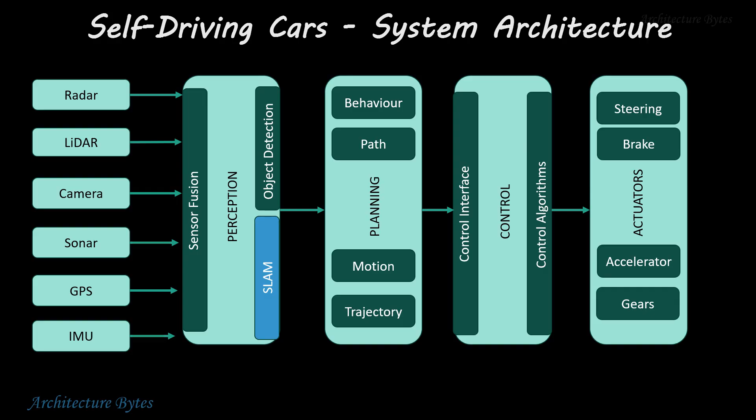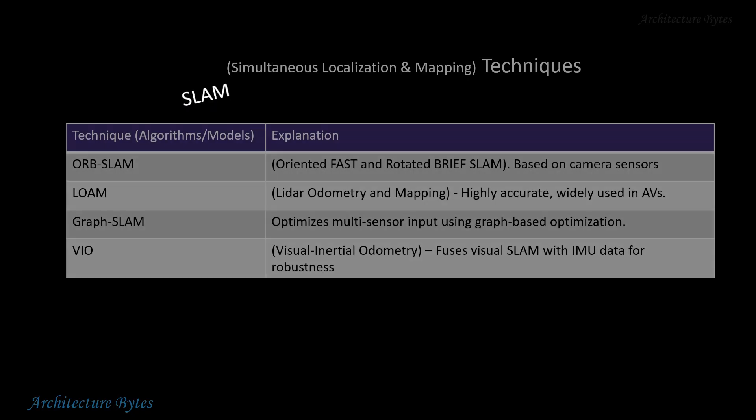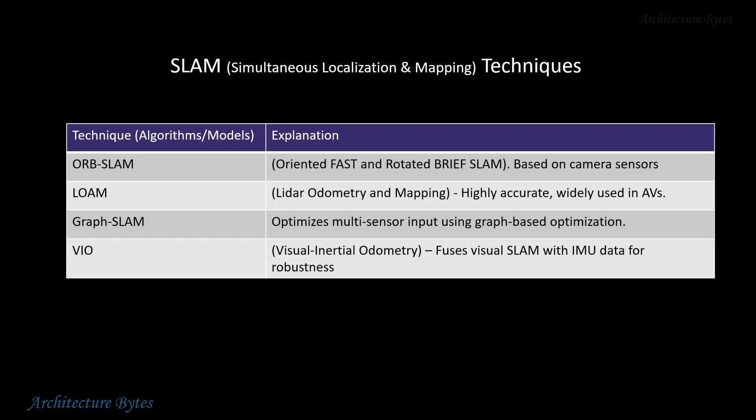SLAM, or Simultaneous Localization and Mapping, integrates GPS and other sensor data to accurately track the vehicle's position on a map. This is important for precise navigation, and one of several SLAM techniques may be used for this purpose.